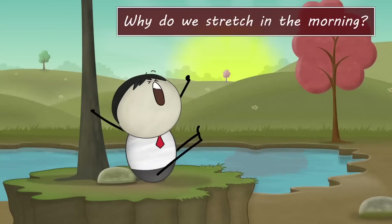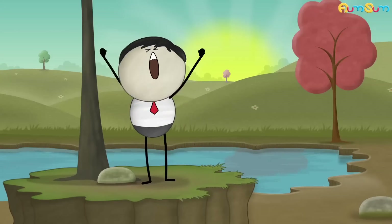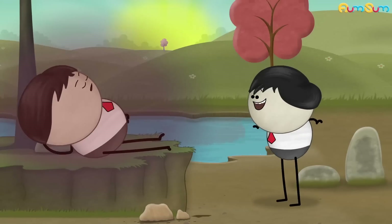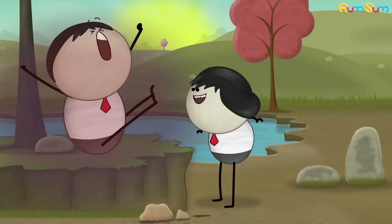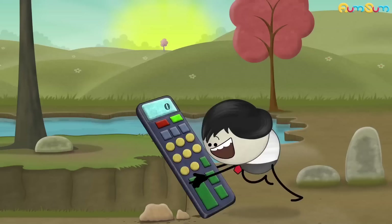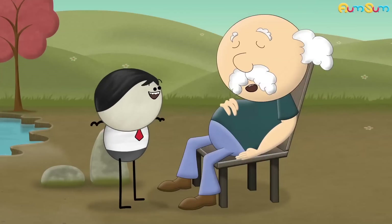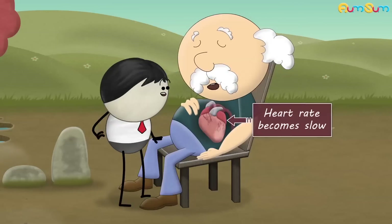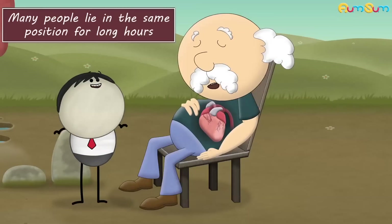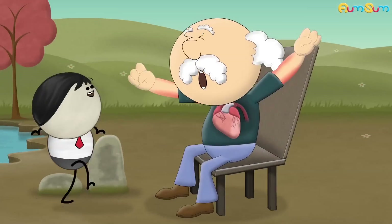Why do we stretch in the morning? So that we can sleep for 2 more hours. No. When we wake up in the morning, we yawn and stretch our arms and legs. This coordinated yawning and stretching is referred to as pendiculation. When we are asleep, we don't perform any activities. Hence, our heart rate becomes slow when the blood flow is decreased. Also, as many people lie in the same position for long hours, their muscles become stiff and tight. Thus, a good stretch in the morning awakens our body.